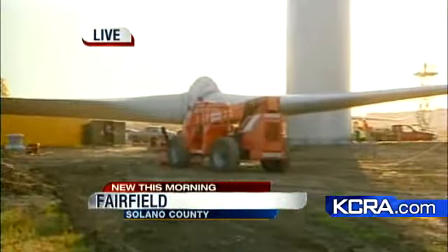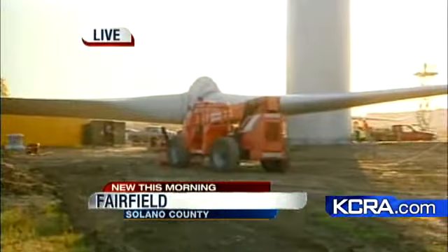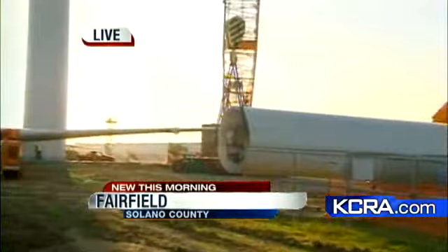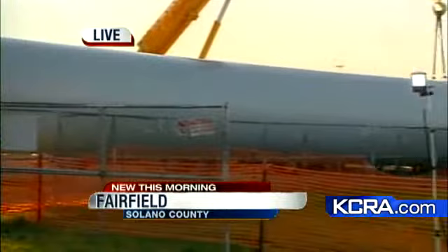You can see the finishing touches being put on. They have the propellers still on the ground, they have the base of it already up, and they have the second story to it being cleaned out as we speak. Workers have been here since daybreak trying to put the finishing touches on it.